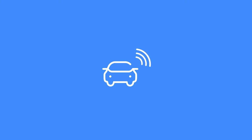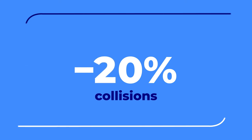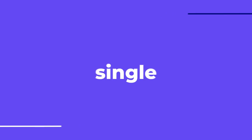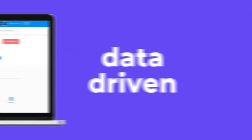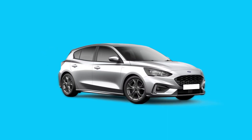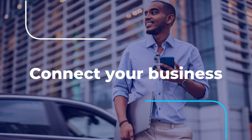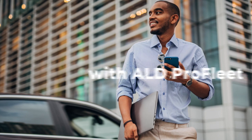Our connected car solution could lead to enhanced fleet and employee performance by 50% and reduce collisions by 20%. ALD Pro Fleet provides a single data-driven interface to simplify your fleet management. All you need to do is decide what you want to focus on — connect your business with ALD Pro Fleet today.